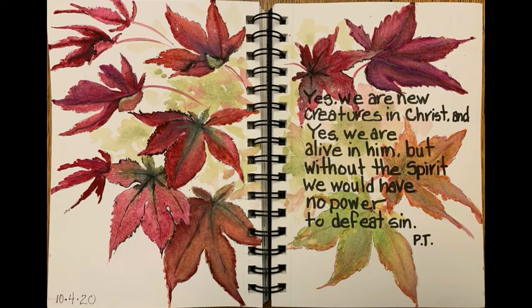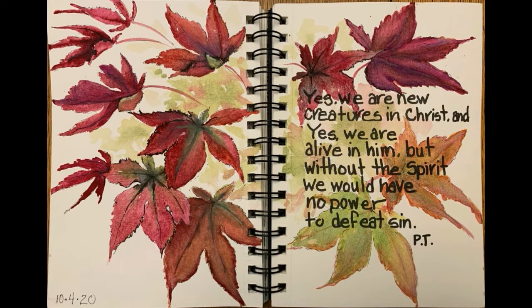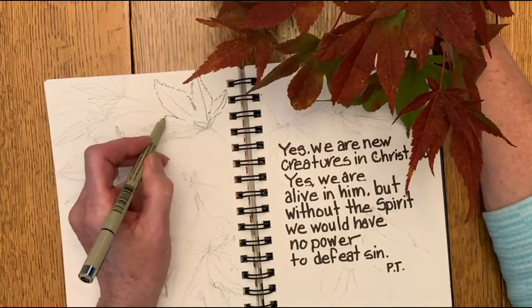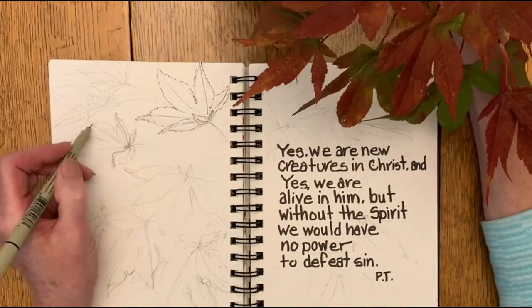Hello and welcome to Mimi's Sketchbook. Today my illustration was inspired by Paul David Tripp's book New Morning Mercies, and I am reading his devotion for October 4th. I mentioned the book and the date in case you would like to read along with me.